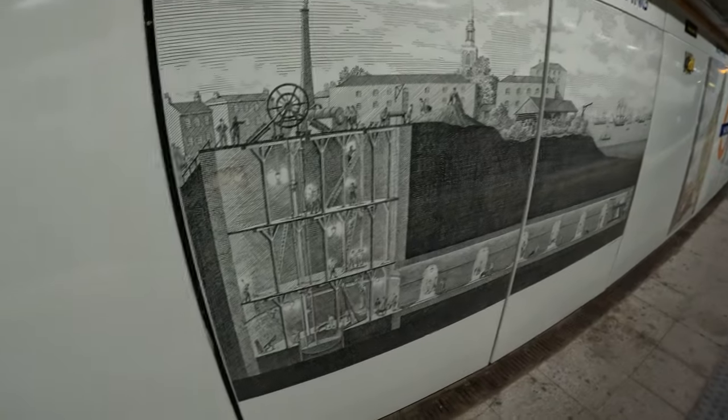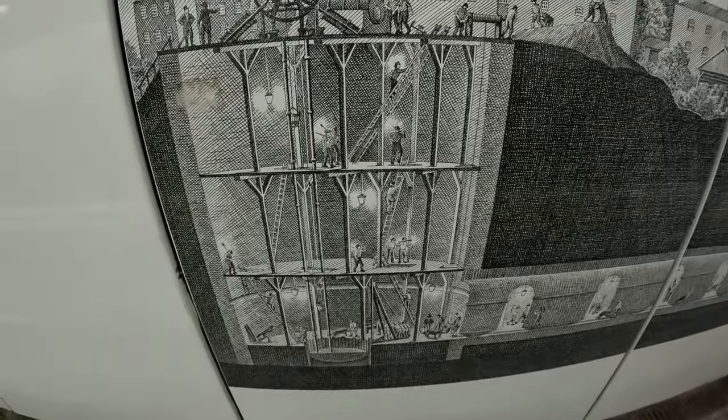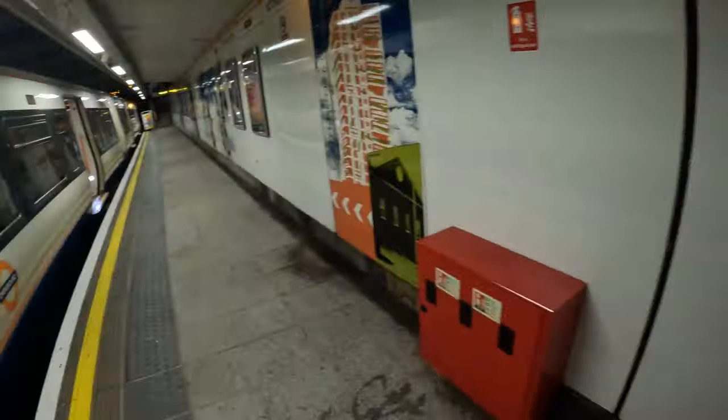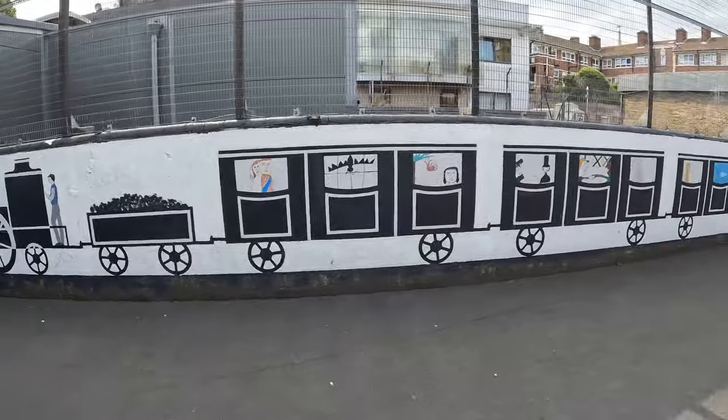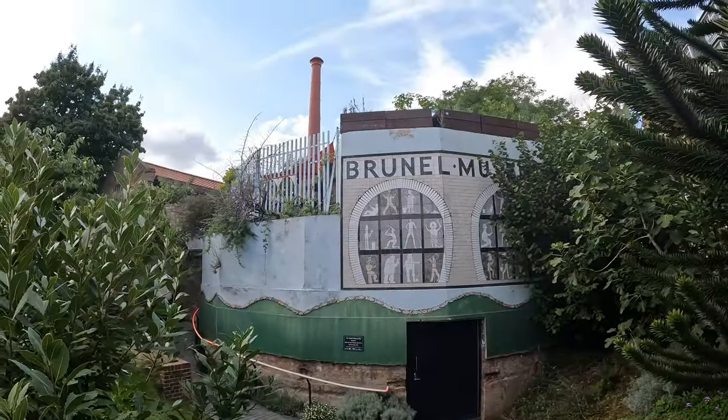Bring back top hats, I say. Some idea of how the tunnel was constructed here. Here we are on the side of the tunnel, rather high up. Yeah, the Brunel Museum — built by Isambard Kingdom Brunel and his dad, who worked together and apparently fell out part way through.